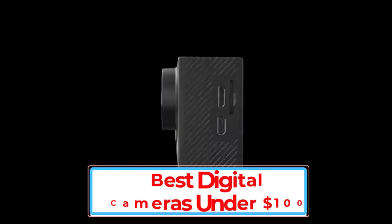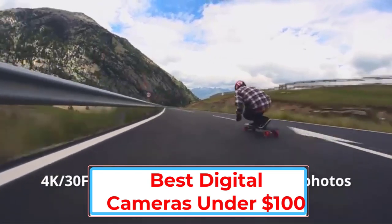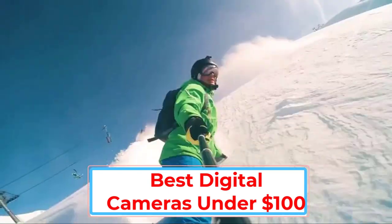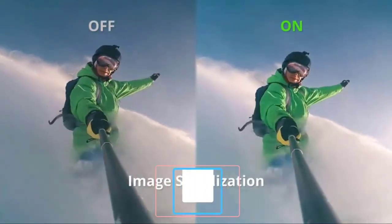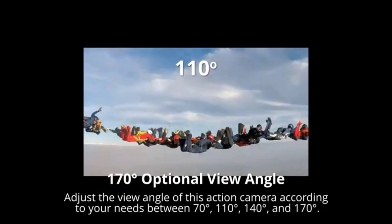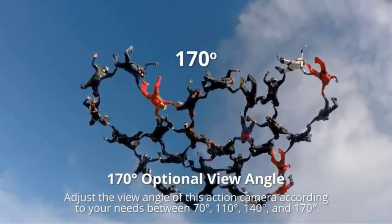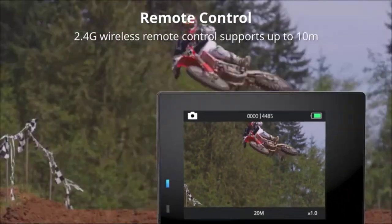Although smartphone cameras are getting better by the day, they still can't match up to proper cameras when it comes to serious photography. This is primarily because real cameras offer a wide array of advanced features, such as bigger image sensors and long-range optical zoom lenses. What's more, the continued improvements in the world of technology have made these features more affordable than ever.